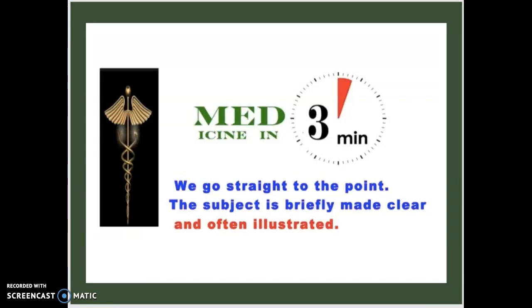What's going on guys, Medicine in Three Minutes back here with another video. Today we're going to be talking about Down syndrome, or in other words, Trisomy 21. Let's get straight to the point and keep the subject clear, brief, and illustrated.